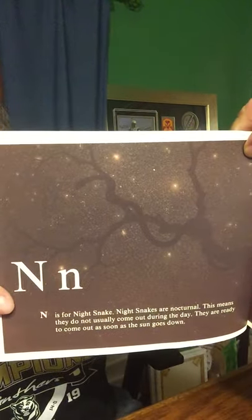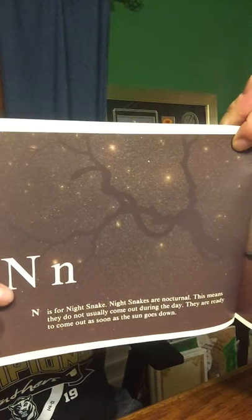N is for Night Snake. Night Snakes are nocturnal. This means they do not usually come out during the day — they are ready to come out as soon as the sun goes down. Can you see the Night Snake in the tree?